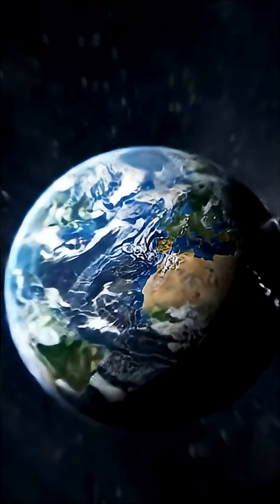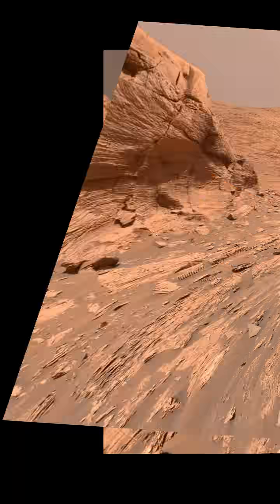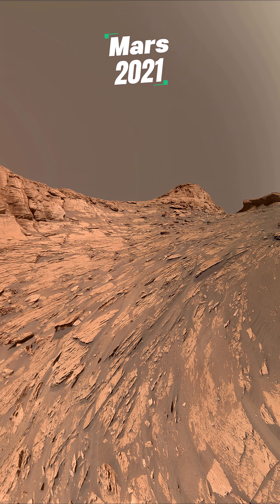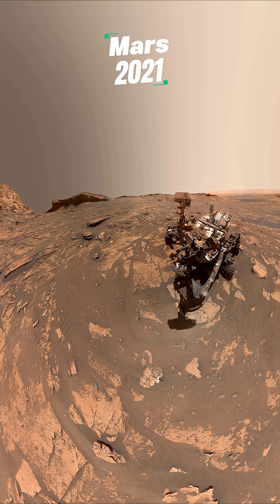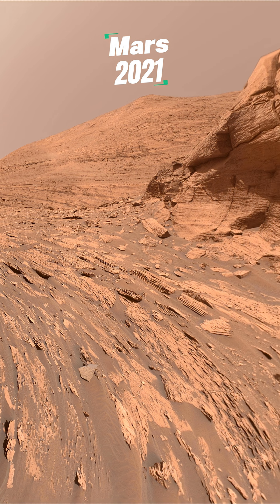Let's skip ahead to a planet we all know and love — Mars. We've got tons of photos from Mars, but this one? This selfie, taken by the Curiosity rover, might just be our favorite.